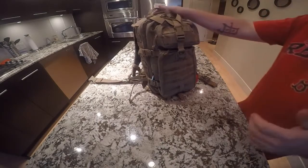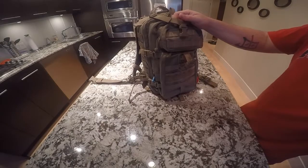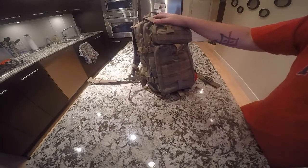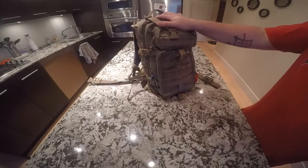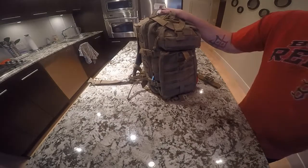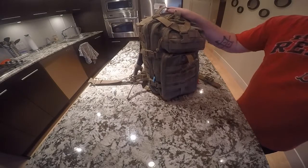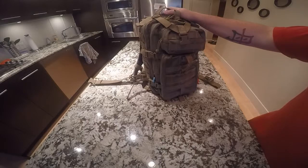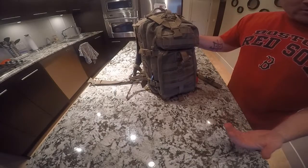Get home bags are an important part of the bug out — or the get home to bug out, the get home to take care of your family system. This bag always stays in my pickup truck. It changes based on my requirements. In Ontario it was 40 kilometers down the Ottawa River. Now my requirements here in British Columbia are, as the bird flies, 3 kilometers to get home. But the problem is I have to do a little bit of a swim across a harbor.